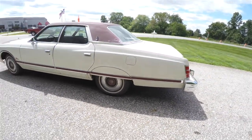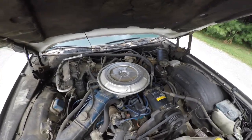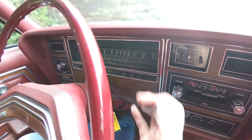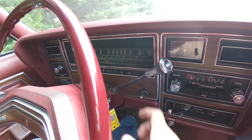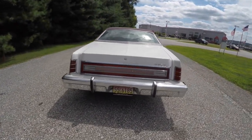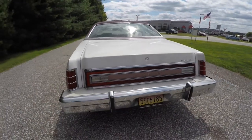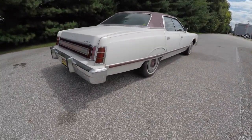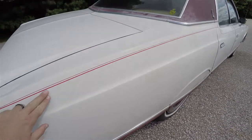It also has rear wheel skirts. The vehicle is rear wheel drive, powered by a 351 cubic inch V8 engine, and has a Ford Cruis-O-Matic automatic transmission. You can see the chrome bumpers and the belt line with the red pin striping.